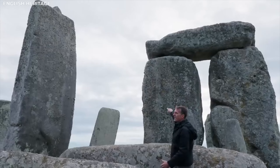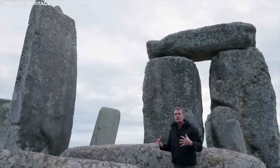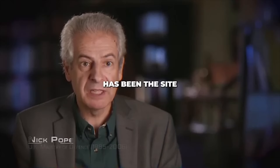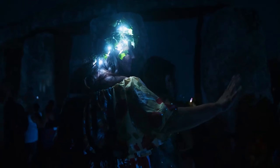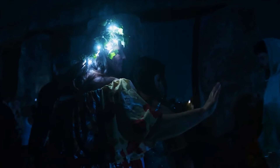It wasn't built in one go, but transformed and imbued with meaning over generations. Stonehenge has been the site of a number of UFO encounters over the years. The next part of this exploration delves into the alien connection, potentially hidden within these very stages of construction.